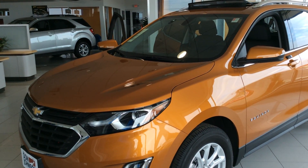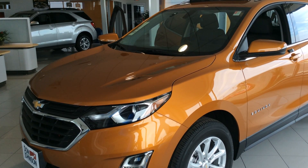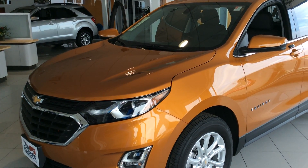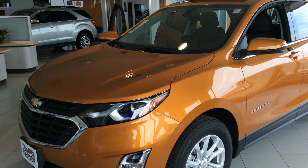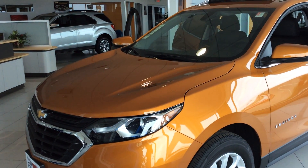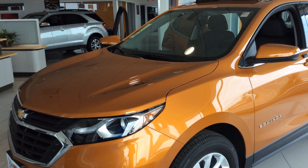Hi everybody, Dale Campbell here at Don Johnson Motors in Rice Lake, Wisconsin. I'd like to tell you about our new 2018 Chevrolet Equinox. This is a 1LT all-wheel drive. It has the sun and entertainment package, along with the confidence and convenience package. So really well equipped folks.